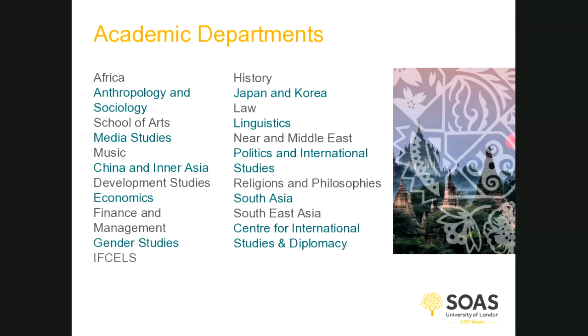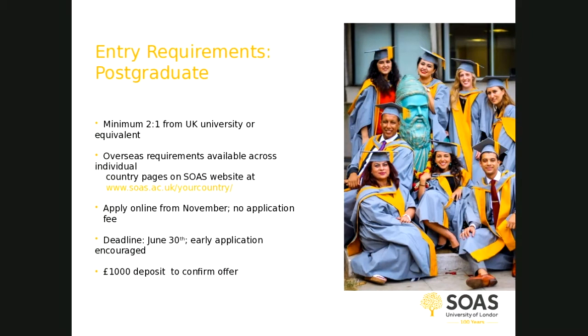SOAS has a range of departments focusing on the social sciences, law, arts, humanities, and languages and cultures. In terms of entry requirements for our master's programmes, we're looking for students with a minimum of a 2.1 from a UK university or equivalent — this equates to a GPA of 3.3 out of 4 in the US system. We are very familiar with international qualifications, and international officers will be able to tell you the minimum entry requirement from your country.